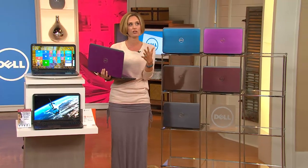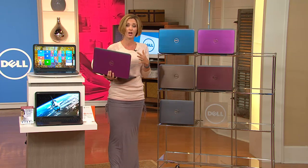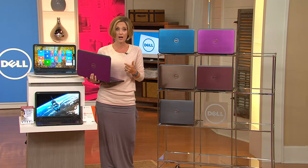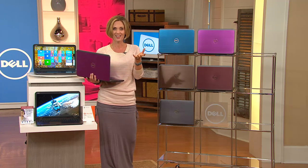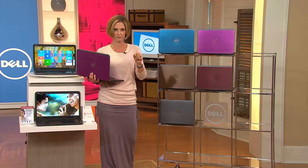We shop around for you. We listen to you year after year to see what exactly it is that you need for your family, whether it be something you're taking to work, whether it be a family hub for pictures, gaming, and that type of thing. We give you the best specs that you'll need, so you don't have to walk into a store and try to deal with it.